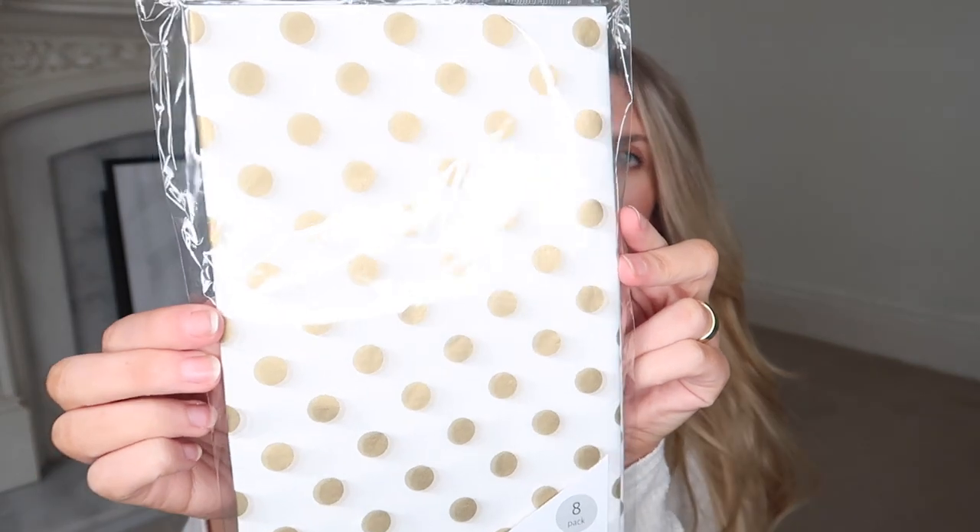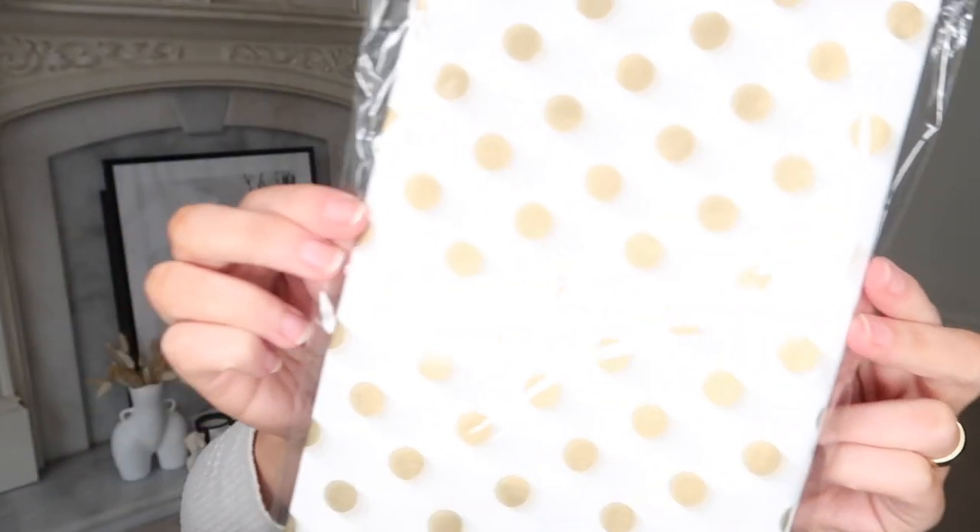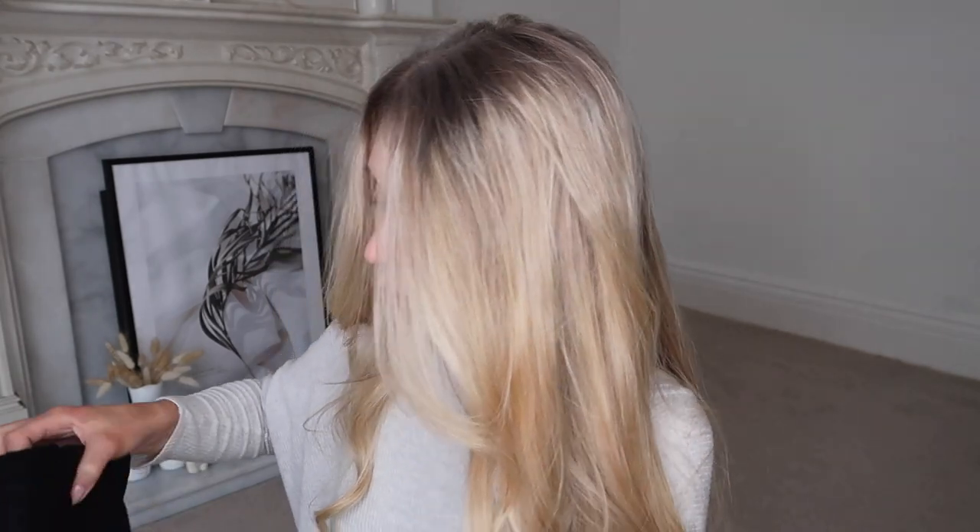I got some gift wrap — an eight-pack of tissue paper. I loved the white design with little gold polka dots, so that will go in my drawer full of cards and spare wrapping paper.